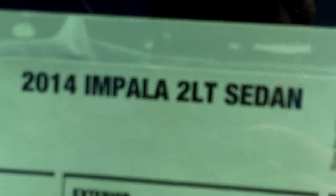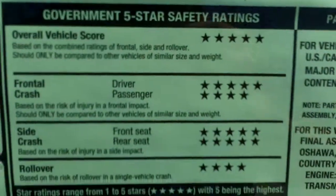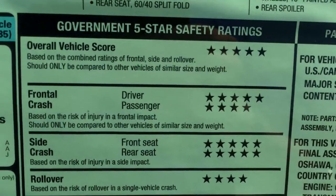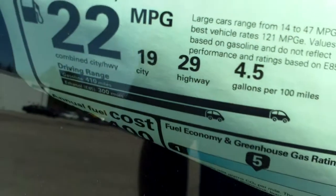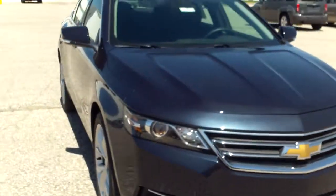Taking a look: 2014 Impala 2LT sedan, Blue Ray Metallic with the jet black interior, you've got the 3.6 liter V6. Five out of five overall vehicle score — that's the best safety rating the government can give. 22 combined city and highway, that's 19 city and 29 highway, so great fuel economy, wonderful safety ratings, and very nice styling to it as well.